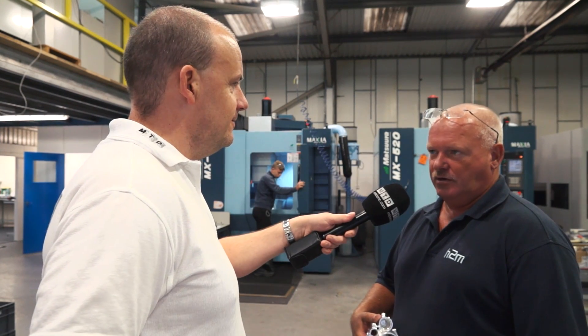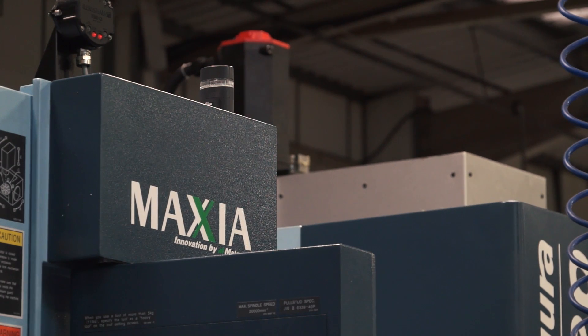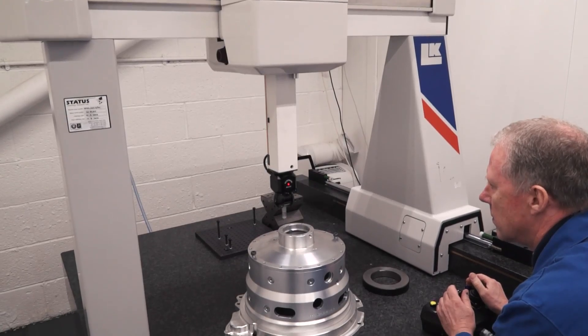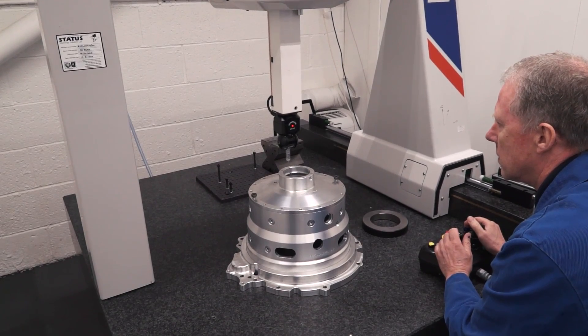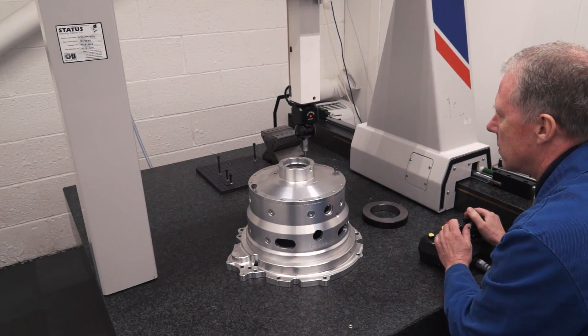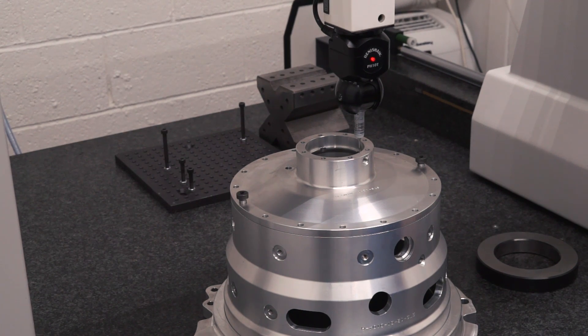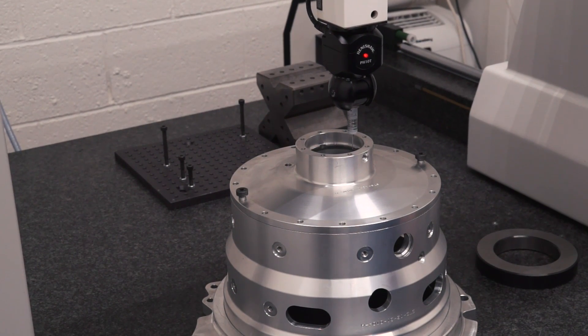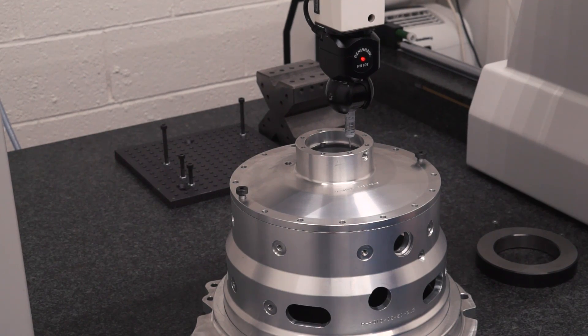Can you get much more in here now? We can always get more in - always. There's never a limit to what you can squeeze into these places. But when you're making parts like these, Andy, how do you go about making sure they're quality components? We've got everything within the business that we need to check the components, and a quality manager that's second to none.